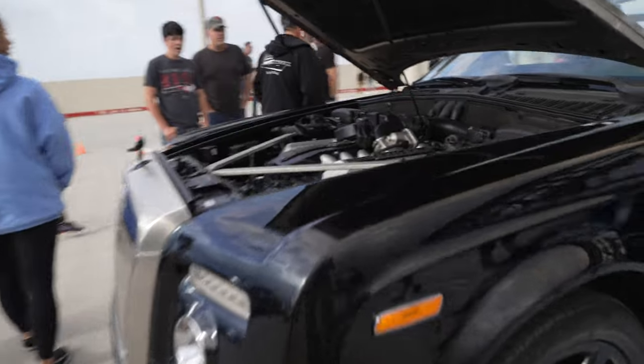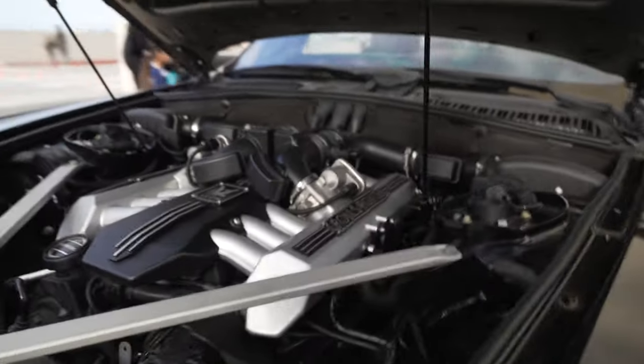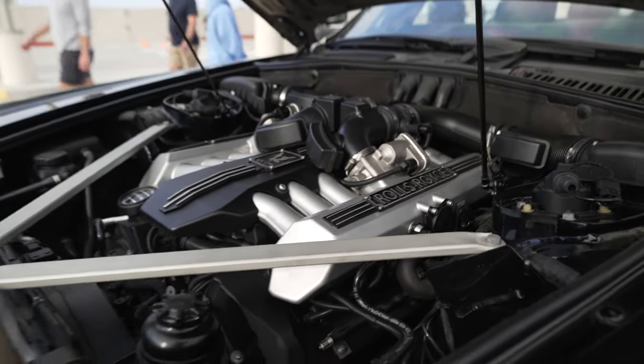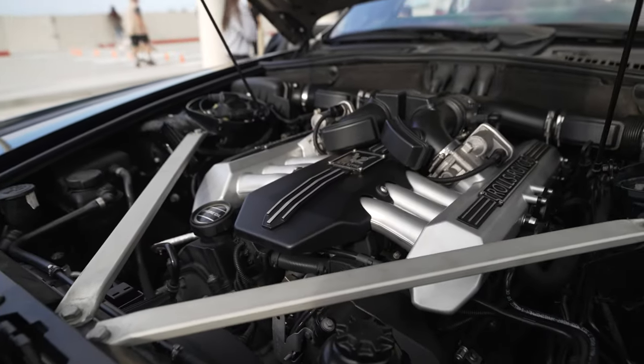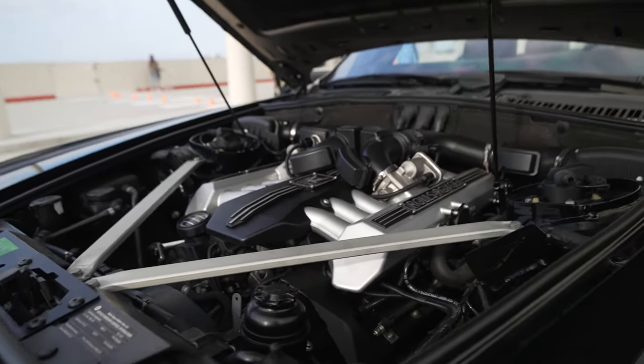So here we have the Dawn — Rolls-Royce. There's a BMW V12 in here. A lot of parts in here are from BMW because BMW owns Rolls-Royce. So a lot of the time when you're looking for parts, instead of buying a Rolls-Royce part you should buy the BMW part.